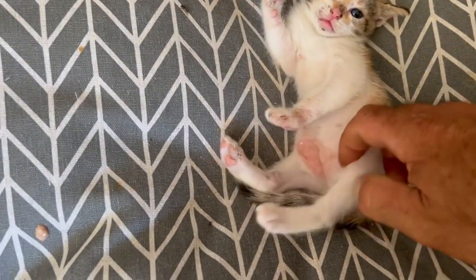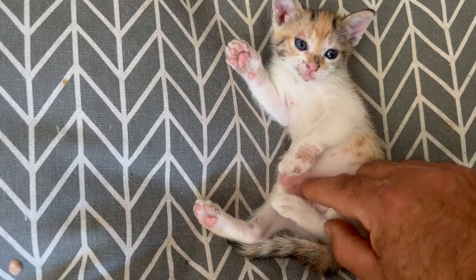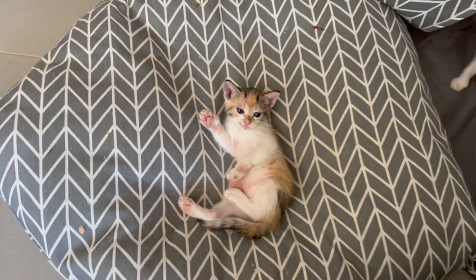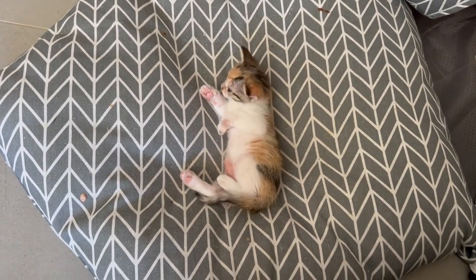The bigger kittens have some marks — you can see them there. Of course, the vet gave us a therapy for them.